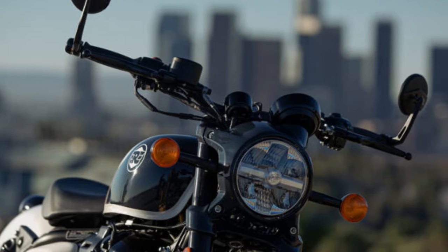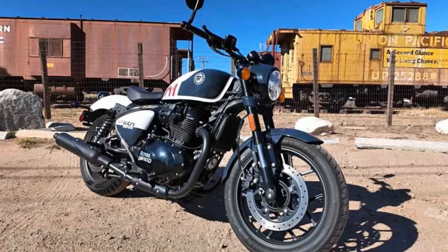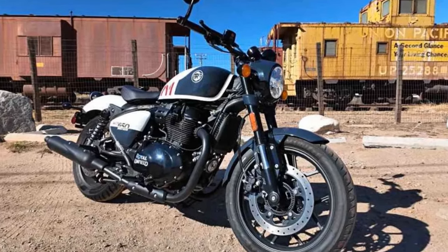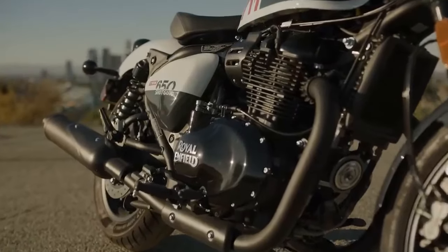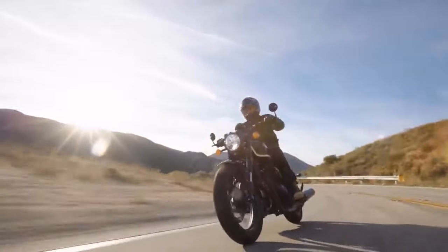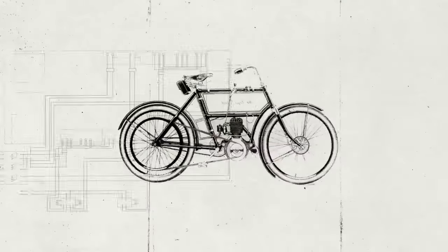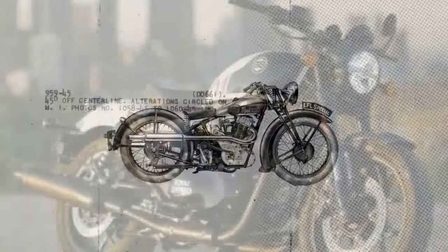The premium-looking metal switch cubes, borrowed from the Super Meteor, are blacked out on the Shotgun to align with its aesthetics. On the right, the familiar Tripper navigation pod connects to your phone and the RE app via Bluetooth. Distinctively, the Shotgun introduces the new RE Wingman app feature, providing updates on the motorcycle's location, fuel levels, service reminders, and more.